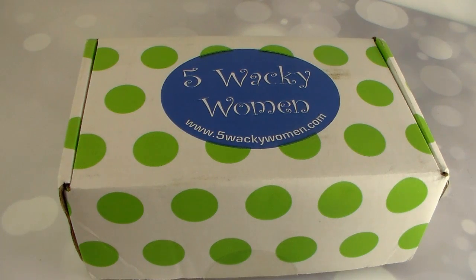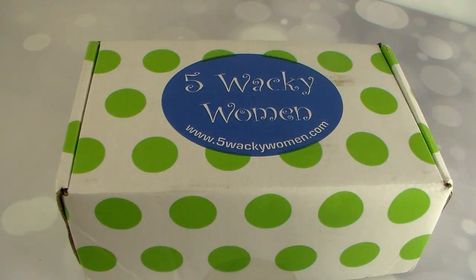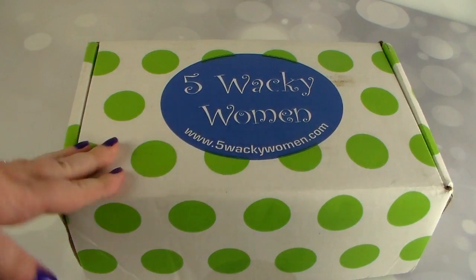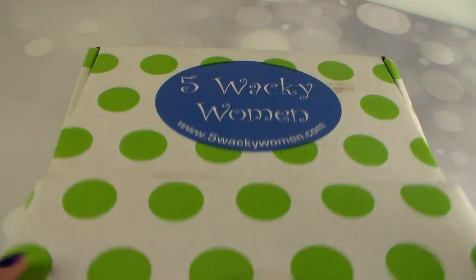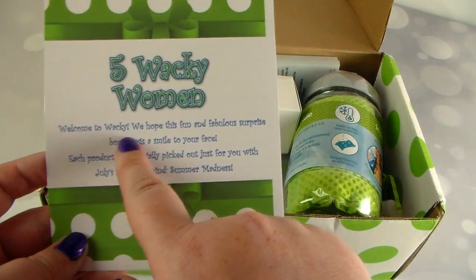Hey everybody, Courtney here, and today I am doing an unboxing video of Five Wacky Women. This is a subscription box that comes out every month and comes with four to six full size items in each box. Each month the team at Five Wacky Women chooses unique products to feature — it can either be something you can use now or save for later, and usually there's a theme. This one is the July box, so let's open it up!